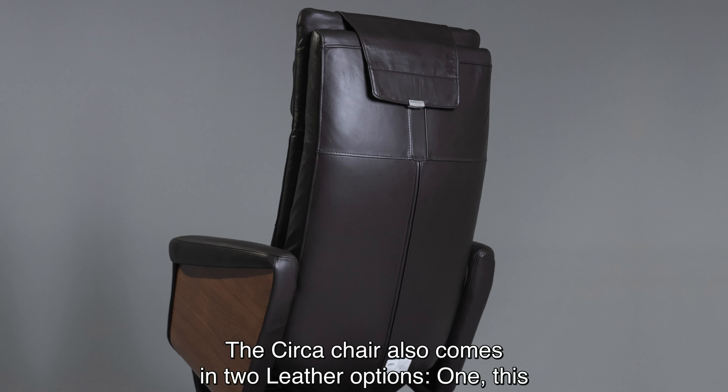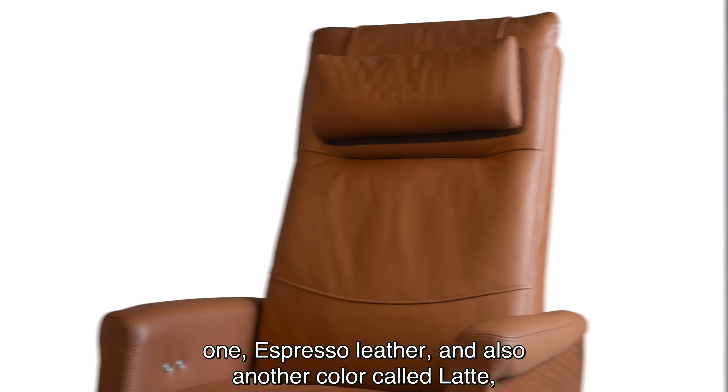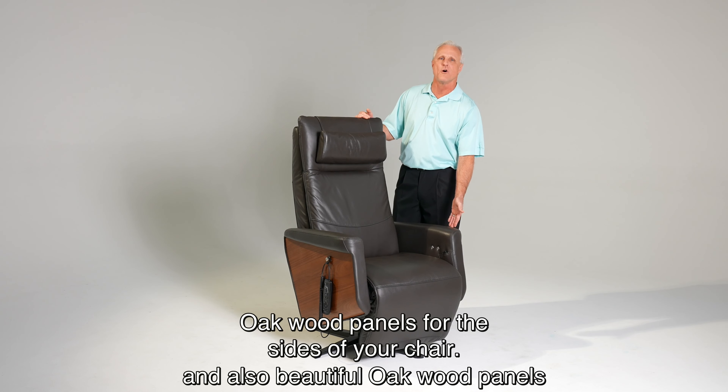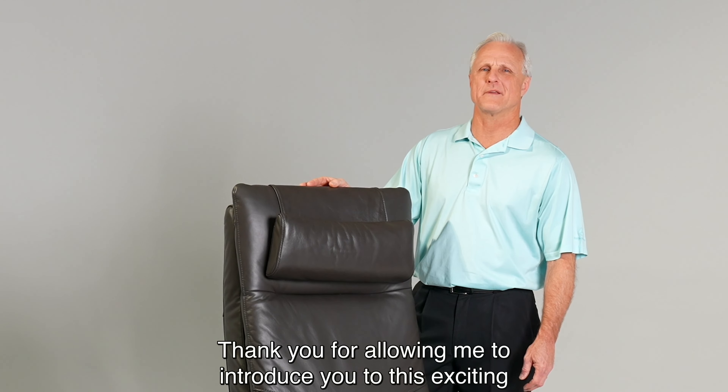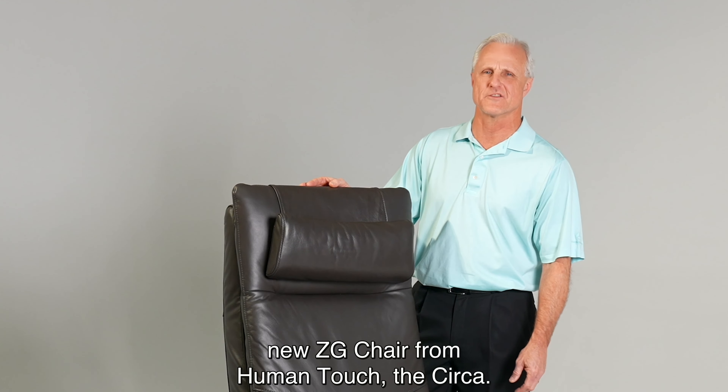The Circa chair also comes in two leather options — this one, espresso leather, and also another color called latte. And also beautiful oak wood panels for the sides of your chair. Thank you for allowing me to introduce you to this exciting new ZG chair from Human Touch, the Circa.